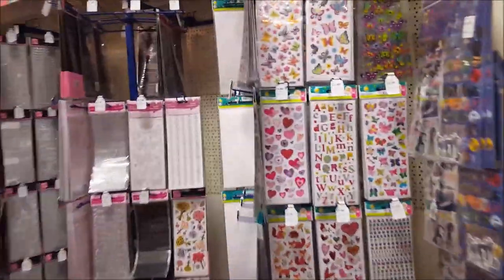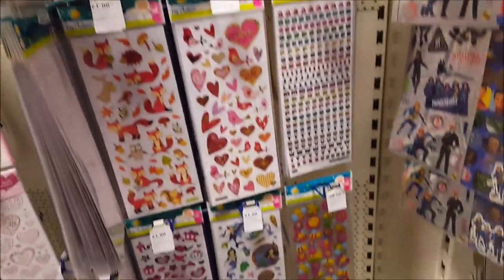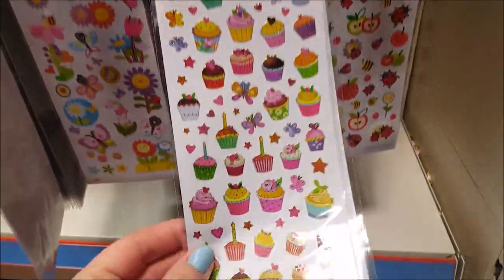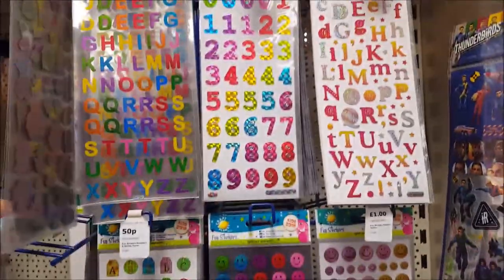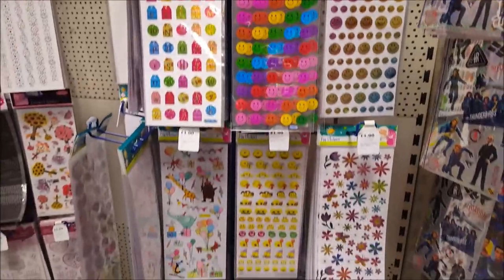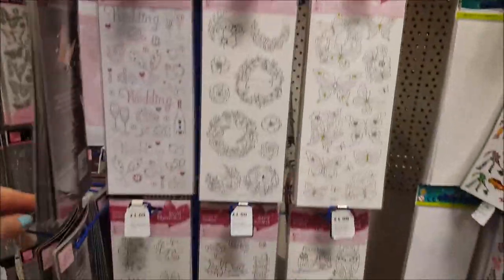And here's the stickers - a lot of these are £1, these would be good for planners. Can I push it around the whole shop? Little cupcakes there. I've ordered lots of stickers from AliExpress so I don't really want to buy too many. They're nice look - unicorns, the alphabet, smiley faces. There are a few stickers on there.